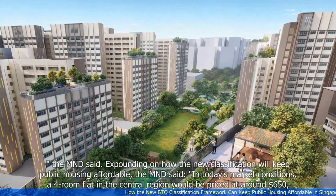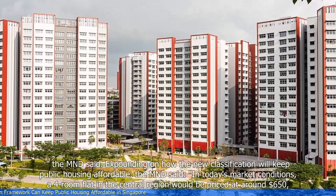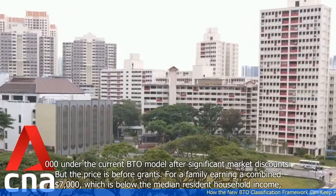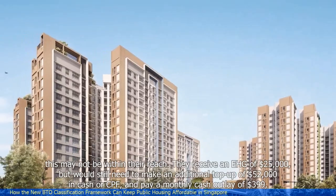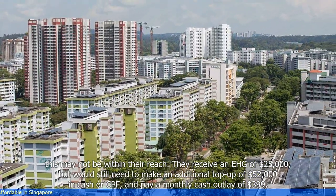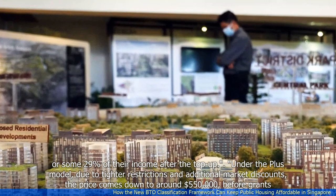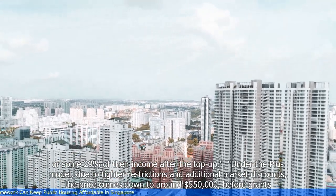Expounding on how the new classification will keep public housing affordable, the MND said that in today's market conditions, a four-room flat in the central region would be priced at around $650,000 under the current BTO model after significant market discounts. For a family earning a combined $7,000 — which is below the median resident household income — this may not be within their reach. They receive an EHG of $25,000, but would still need to make an additional top-up of $52,000 in cash or CPF, and pay a monthly cash outlay of $399, or some 29% of their income after the top-up. Under the PLUS model, due to tighter restrictions and additional market discounts, the price comes down to around $550,000 before grants.